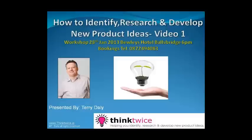Hi, how are you? Terry Daly here again. Thank you very much for tuning in. For the next 10 minutes or so, we're going to deal with a particular case study on one of my own product ranges.